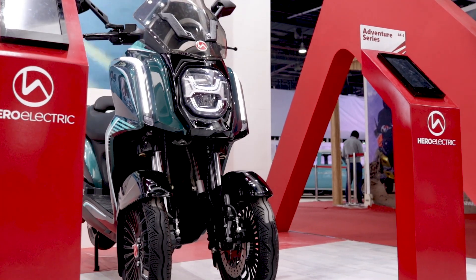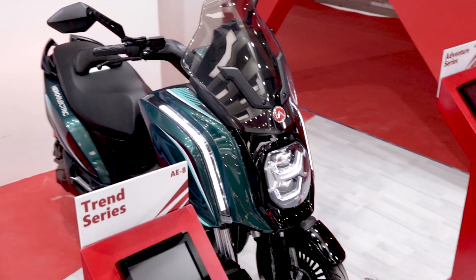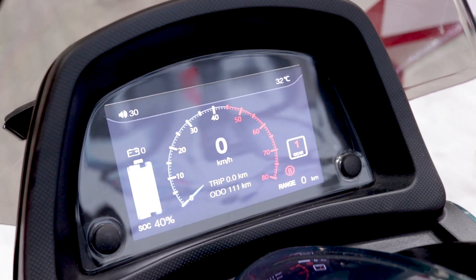It has a top speed of 80 kilometers per hour and it's a connected scooter — connected to your smartphone via an app — and it has GPS, real-time tracking, and geofencing.